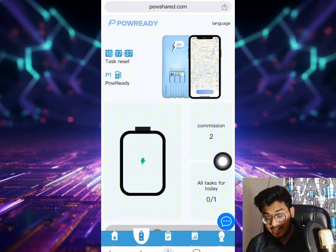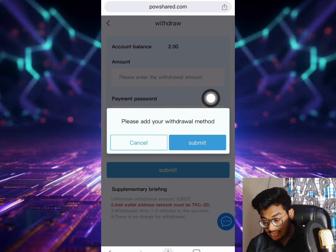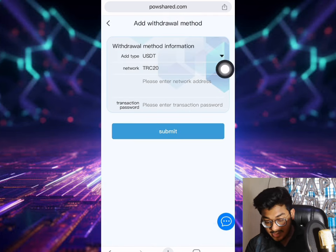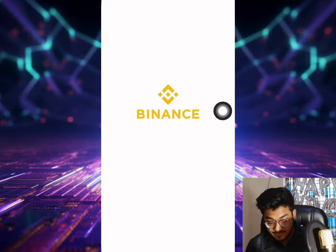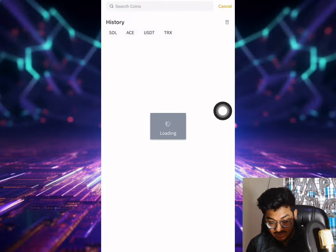If you click the withdrawal button, you can see the total income is two dollars. Click the submit button and select the withdrawal method. You need to add your wallet address. Open your Binance wallet, go to deposit, click deposit crypto, and select USDT.